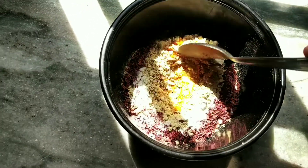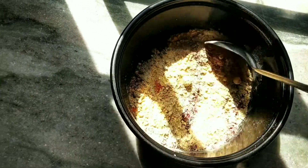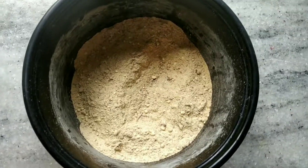Now let's mix all these ingredients properly so that there are no lumps. You can store this powder in an airtight container.